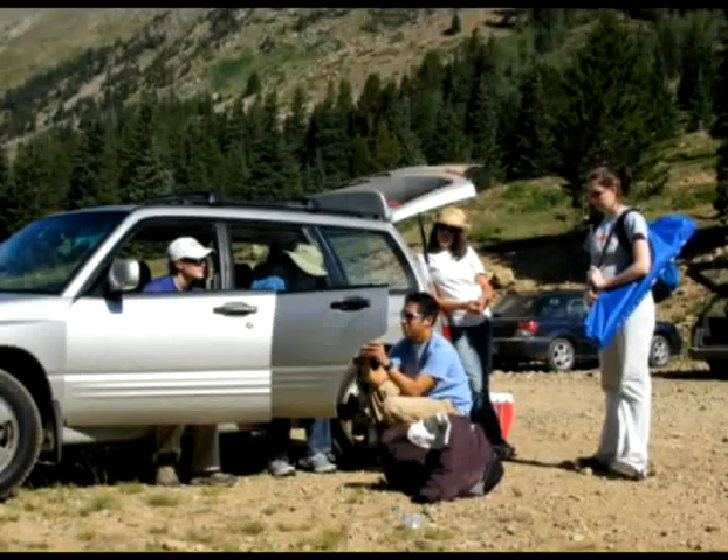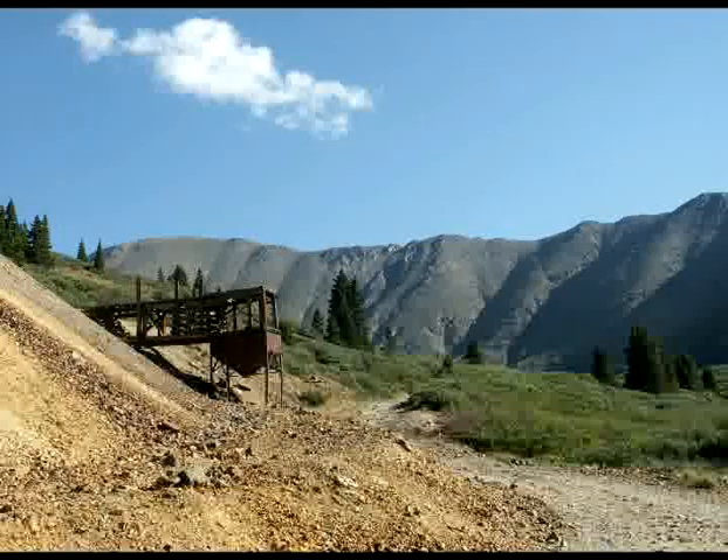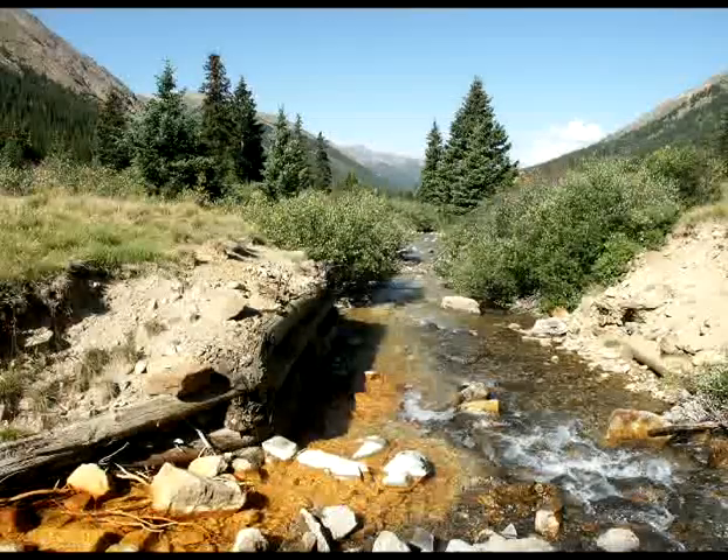The policy group funds research experiments like the one McKnight and graduate student Jeff Wong are setting up next to Peru Creek this summer. They're trying to understand how the creek transports metals from the mine throughout the waterway and into the ecosystem.